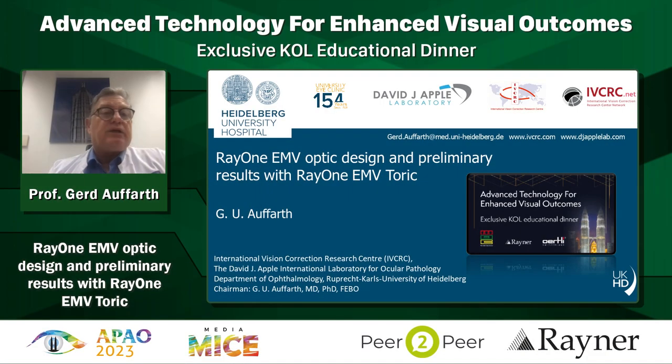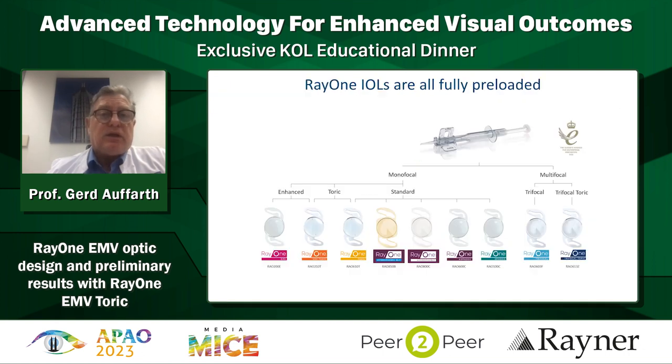It's my pleasure to present my first experience with the RayOne EMV Toric, and I will also explain the concept of the Rayner EMV. I'm sorry I cannot attend in person - hopefully in the future I can travel to Kuala Lumpur and Singapore. When we look at the RayOne IOLs, they are all fully preloaded. You can see all the lenses available - the enhanced monofocal toric, standard lenses, trifocal toric - everything is listed here.